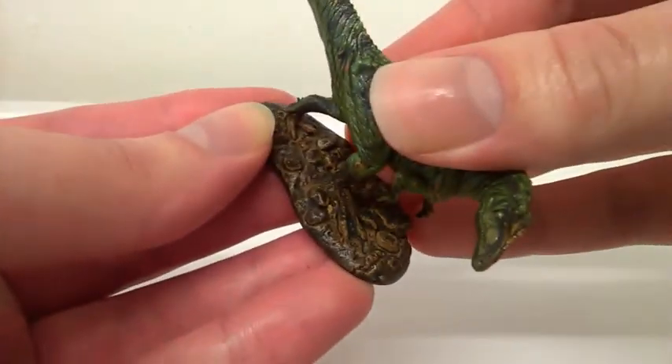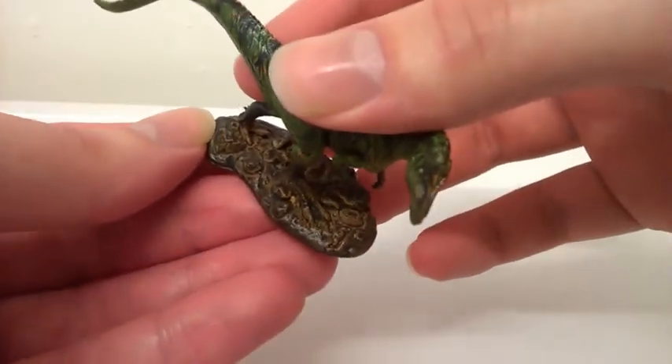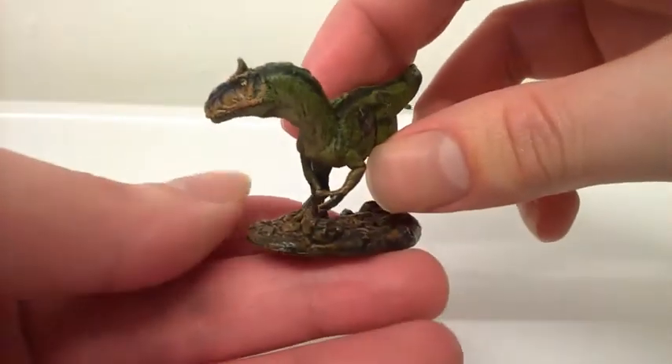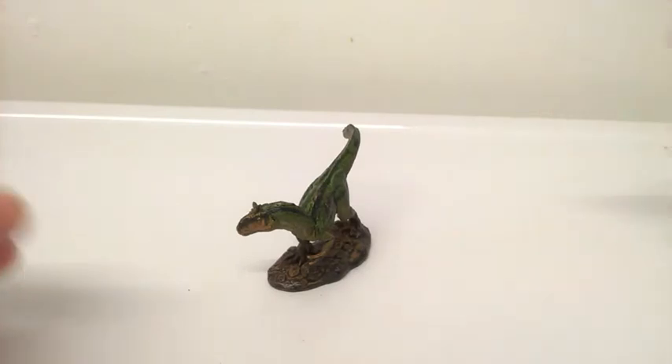This model also has a nice base — like a leaf litter or something. I like crested theropods, and although this was actually a large theropod and this minifigure is underwhelming, I can let that rest, because I've got plenty of minifigures of really large theropods.